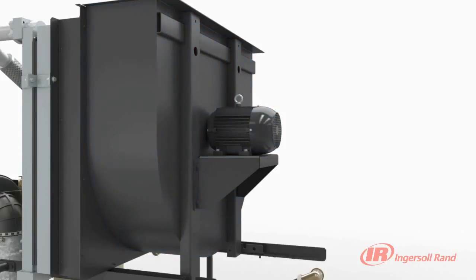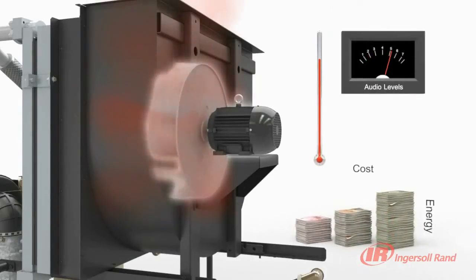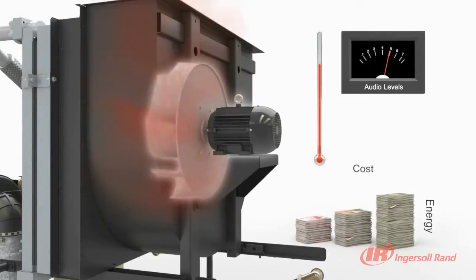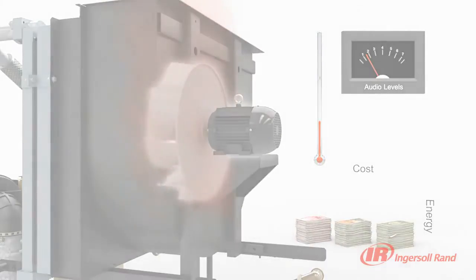Another distinctive feature of the sequential cooling system is its ability to adjust the blower speed based on ambient temperature. The Nirvana VSD will slow down the blower as the temperature drops, lowering energy consumption and noise levels.